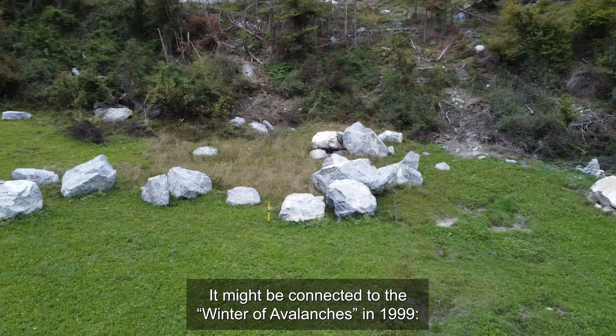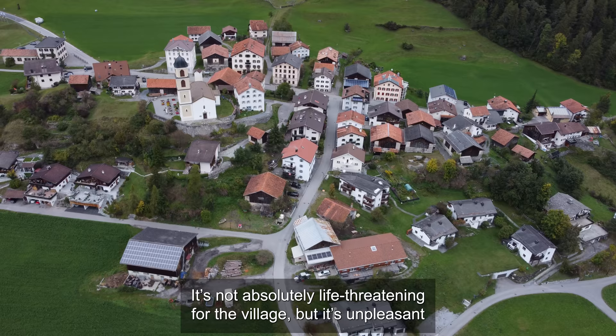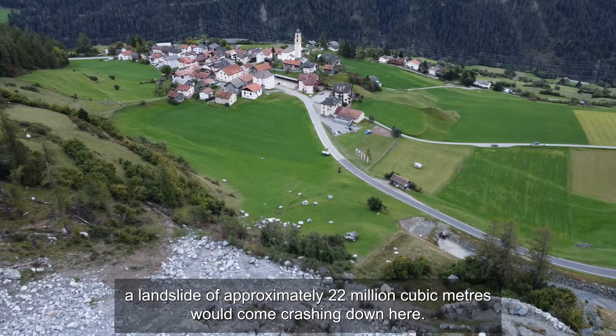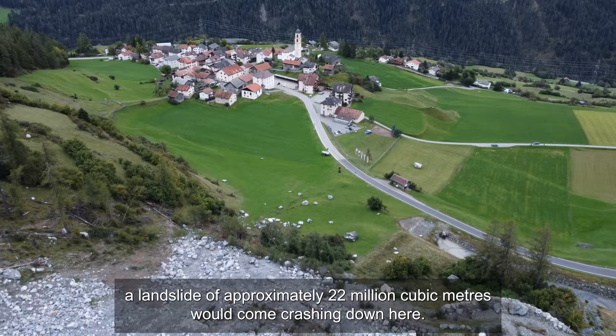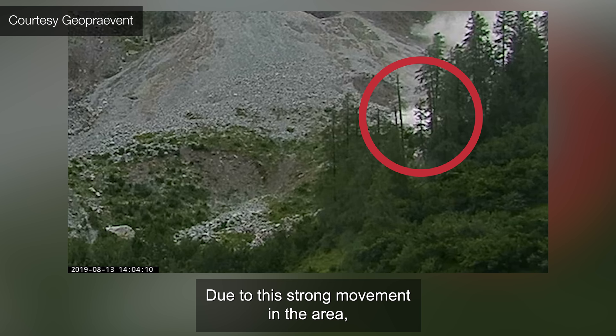It's possible it's connected to changes in the water table — more water getting into the ground. That's not necessarily a catastrophic problem for the village, but it's very uncomfortable because the houses have more cracks. In the worst case scenario, there would be a landslide of about 22 million cubic meters — that's about eight times the volume of the Cheops Pyramid.